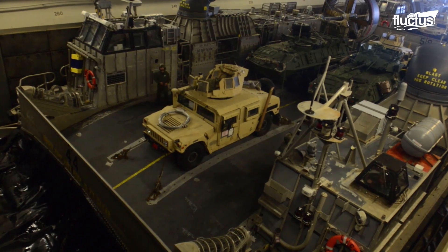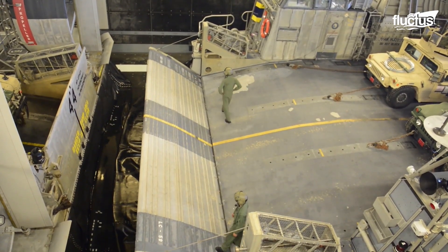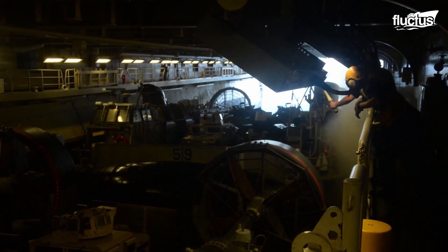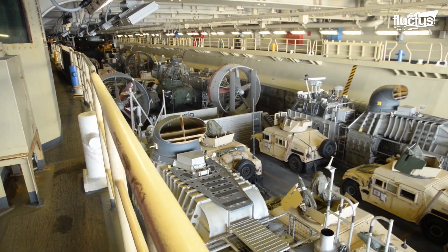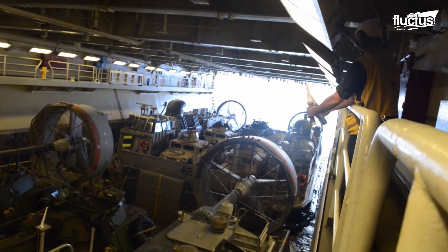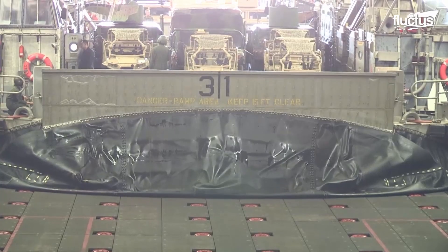Control within the well deck, a watertight, floodable compartment in an amphibious assault ship, is based on intricate choreography: beacons for positioning, colored vests for visual role identification, and nonverbal communication via hand signals.